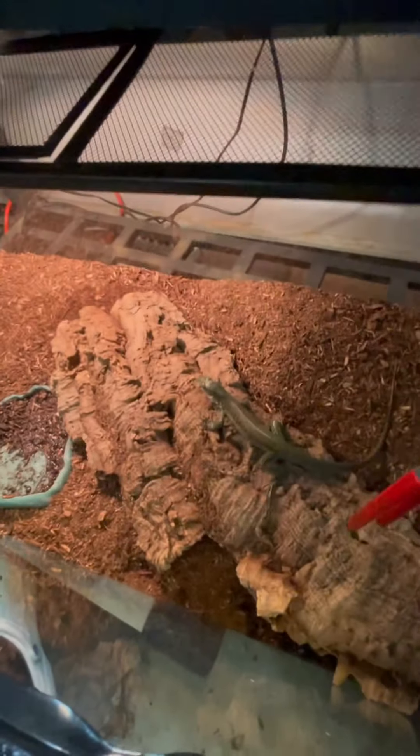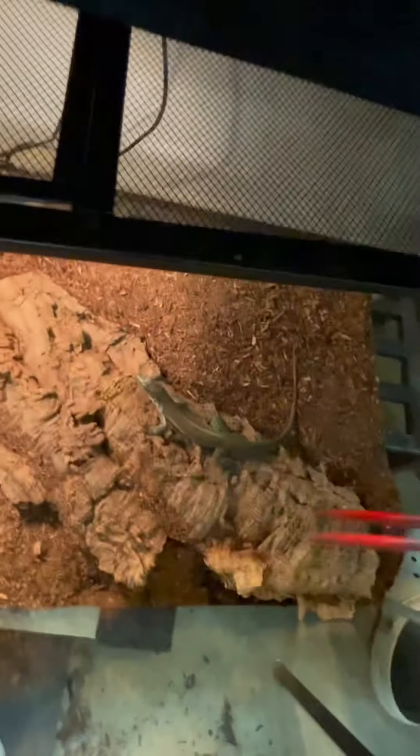I try not to hand feed this guy — I try to let him hunt on his own so that he doesn't develop a tong feeding response. You can tong feed him if you want to, it doesn't really matter.